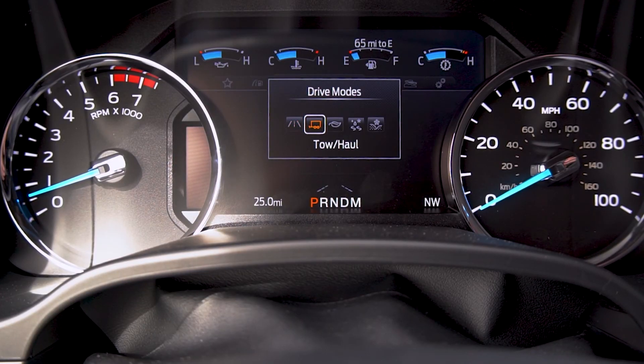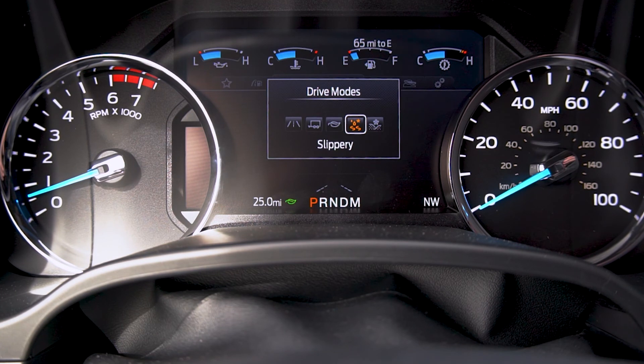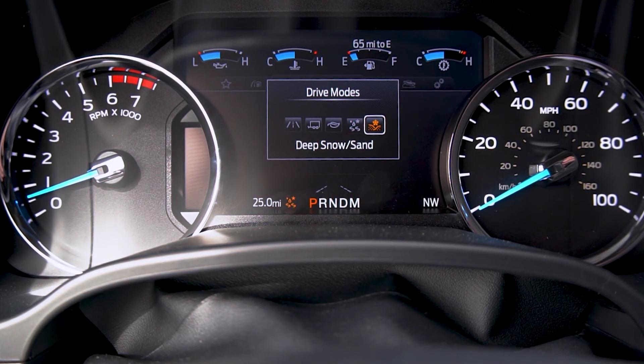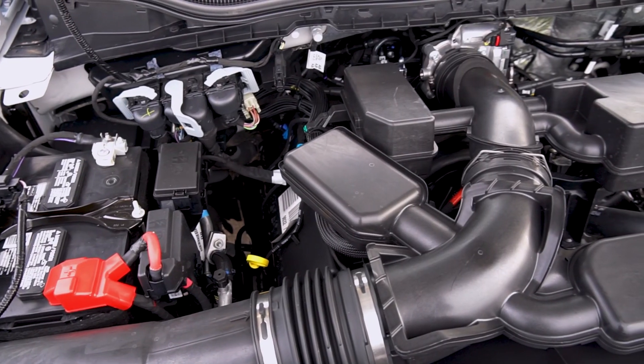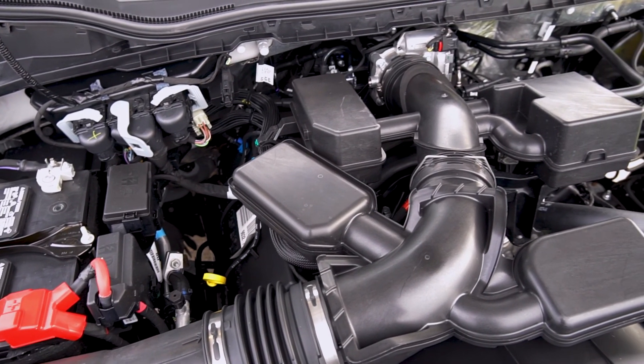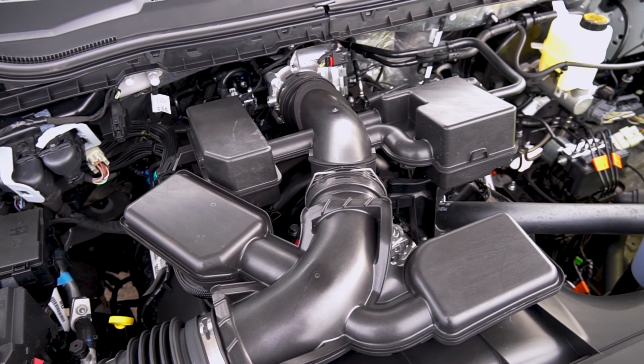This new transmission offers selectable drive modes including Normal, Tow/Haul, Eco, Deep Sand, and Snow, as well as the previously mentioned modes exclusive to the Tremor. You can also still get the 6.2-liter V8 as an entry-level engine, paired with a 6-speed in the F-250 and the 10-speed in the F-350.